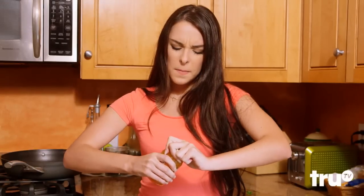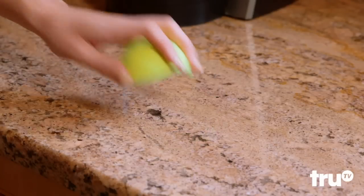All-star! Stop struggling with stuck jar lids. Use half a tennis ball to help pry them open like a champ.